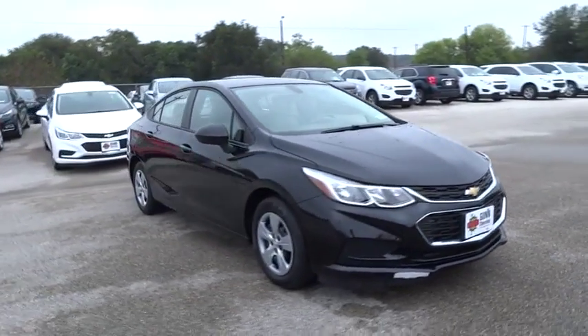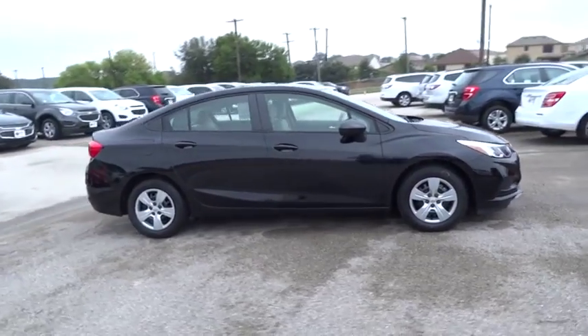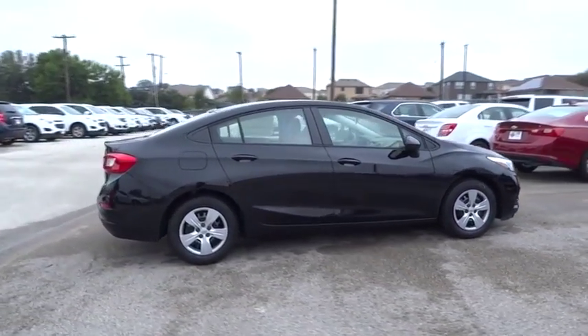The 2017 Chevrolet Cruze. The Cruze blueprint calls for more than you'd expect. Here are some of this vehicle's great options.